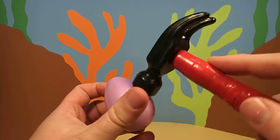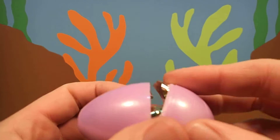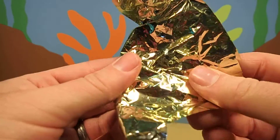First we have to crack the egg with our magic hammer. Looks like we cracked it. I wonder what's inside.